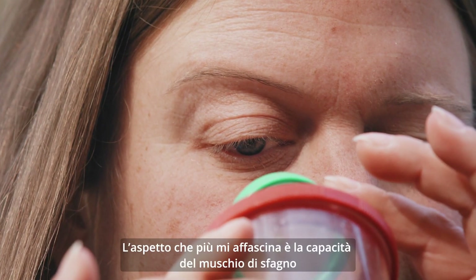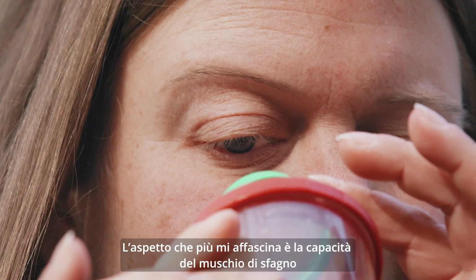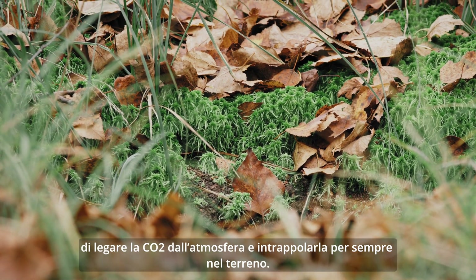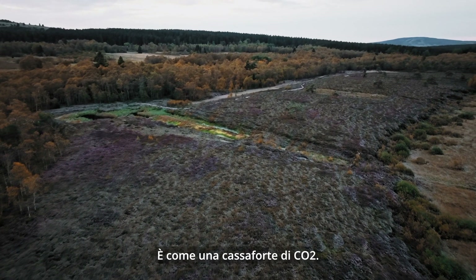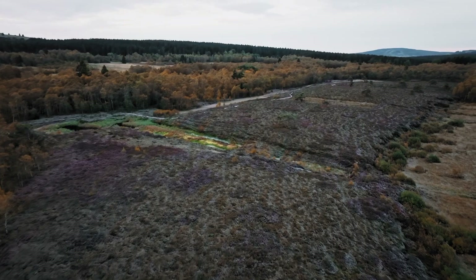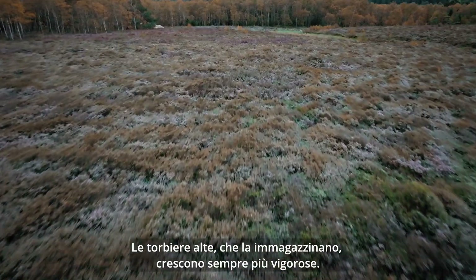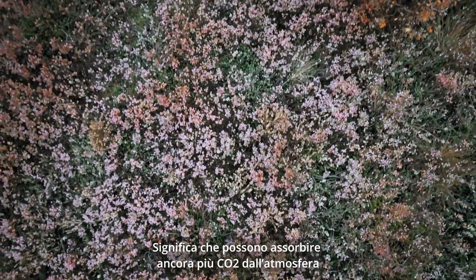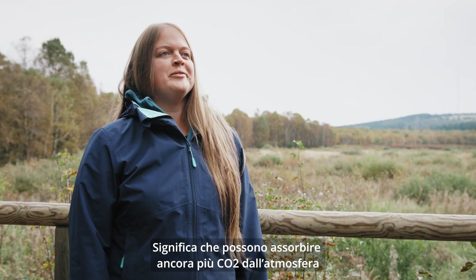What fascinates me most is that the peat moss in the bog absorbs CO2 from the atmosphere and stores it forever in the soil. It's like a safe for CO2. The high moors that store it are getting higher and higher, which means that even more CO2 can be absorbed from the atmosphere and simply trapped underground again.